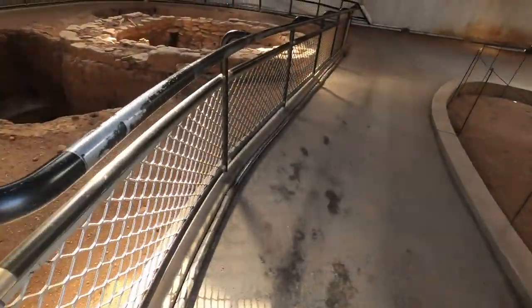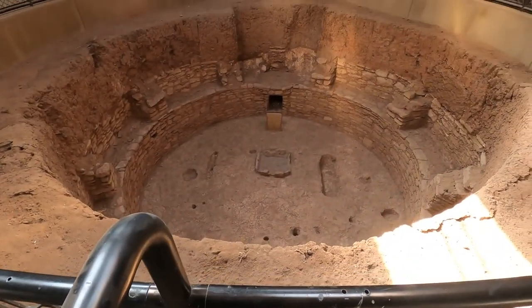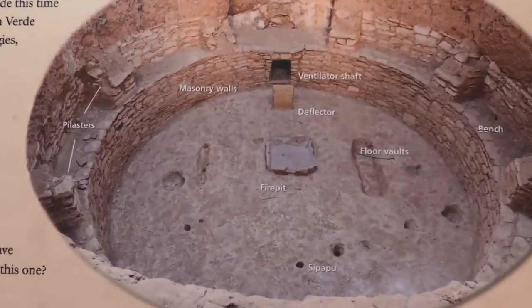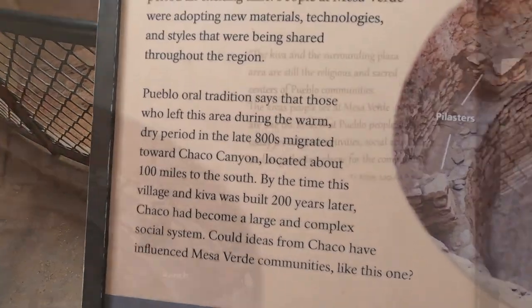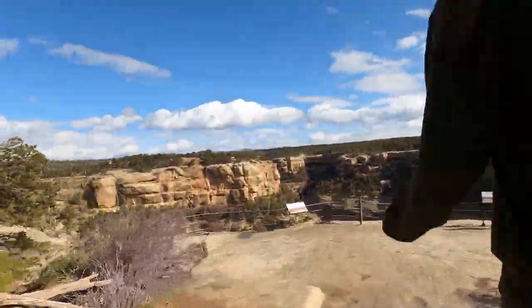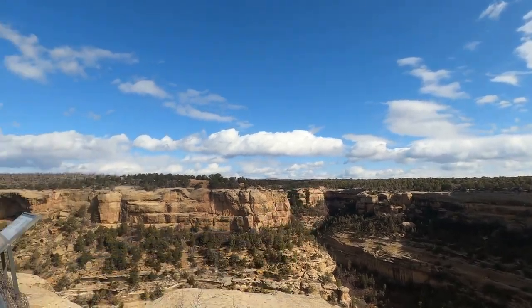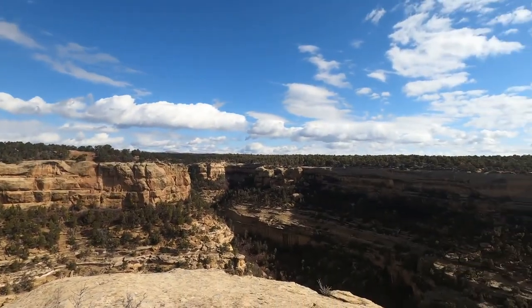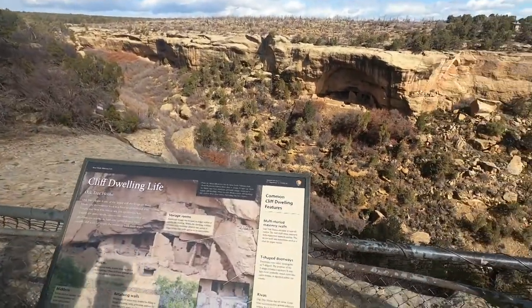We're at the Sun Point view now. There's a penthouse over there. It looks like the Cliff Palace over there. Another little spot right there, and this is at the Sun Point view. Check out the Oak Tree House. But what's really cool is, I thought there was only just this one — the Cliff Palace — but there are so many different little things going on here. It's kind of wild.